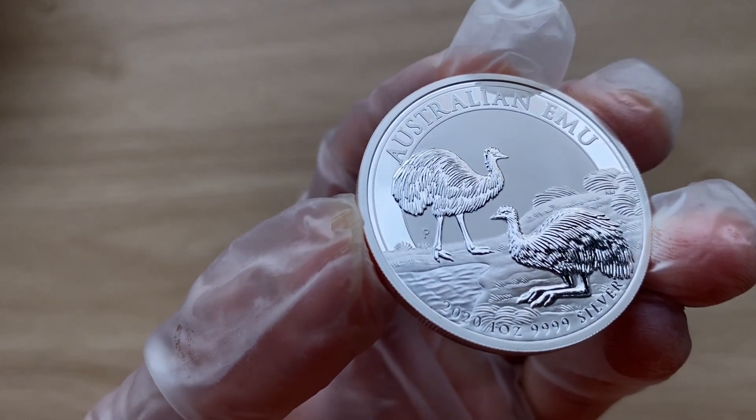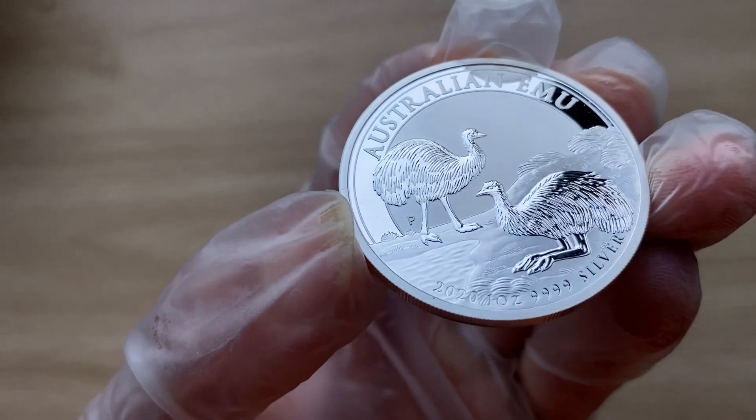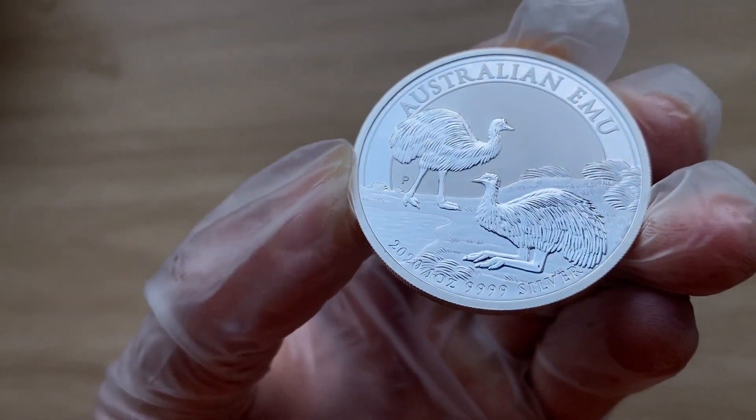Anyways, a very big thank you to each and every single one of you for stopping by and dropping by to view another of my coin showcasing videos. And with that, I'll see you guys in my next video. Thank you.